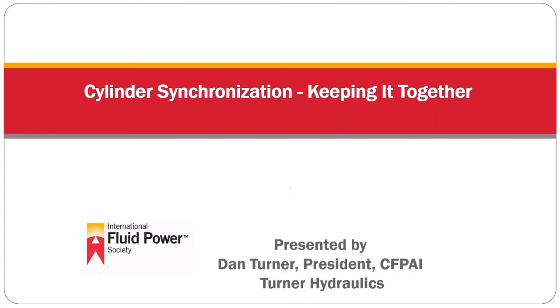Good afternoon, everyone. I'm Dan Turner with Turner Hydraulics. We're out of Carlisle, Pennsylvania. I am an IFPS certified accredited instructor, as well as holding several other IFPS certifications. I've been in fluid power since 1982, and I've had a very expensive education basically paying for my mistakes, so I'll hopefully share some of that education with you today and maybe keep you from having the same expense.